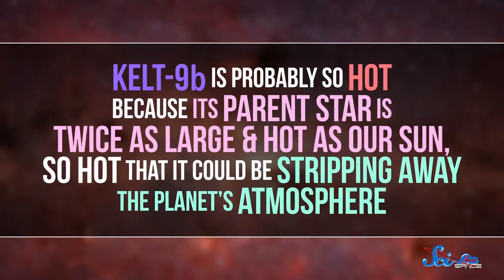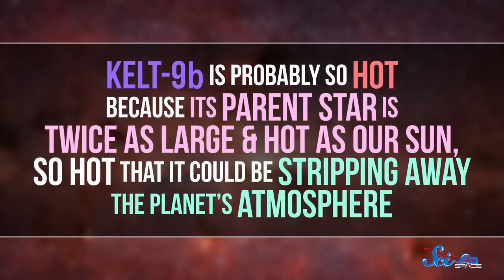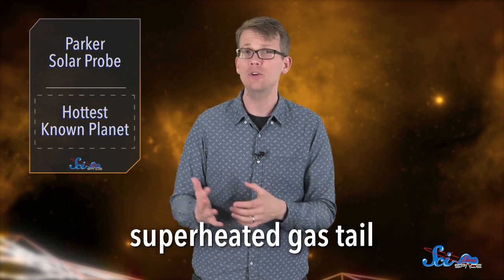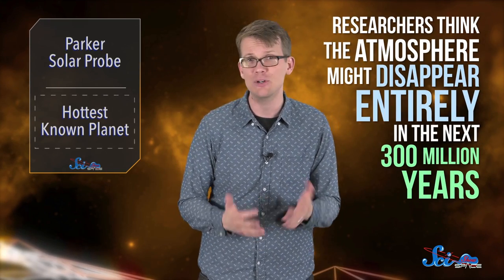KELT-9b is probably so hot because its parent star is twice as large and hot as our Sun — so hot that it could be stripping away the planet's atmosphere. KELT-9b appears to have a superheated gas tail, which could mean that its atmosphere is expanding so much that it just floats off into space. The researchers think the atmosphere might disappear entirely in the next 300 million years.